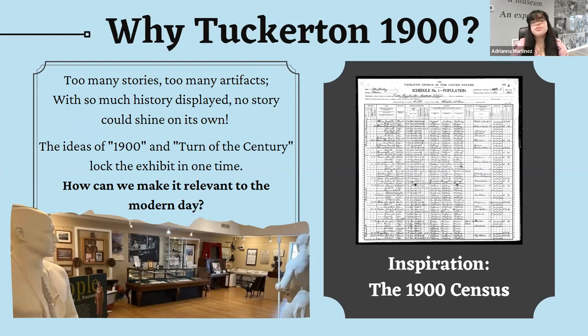We decided to start from the very beginning of planning Tuckerton 1900 to find the answer. The original inspiration was the Tuckerton census from 1900 — we had a big lectern with blown-up pages of the entire census. The initial goal was for visitors to look at the census and connect with everyday people by looking at occupations and names, seeing that they may be more similar to us now than expected. That census is where our brainstorming began.